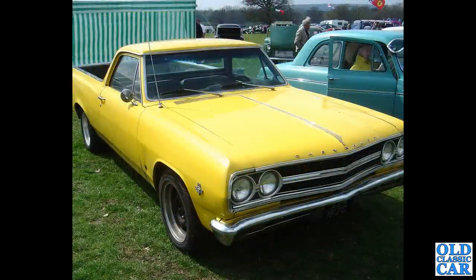More Americana here - we have a Chevrolet El Camino pickup truck from 1965.